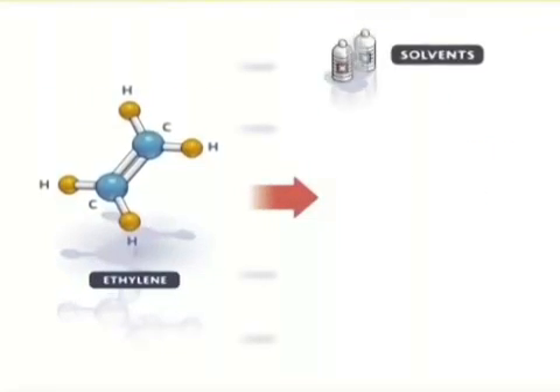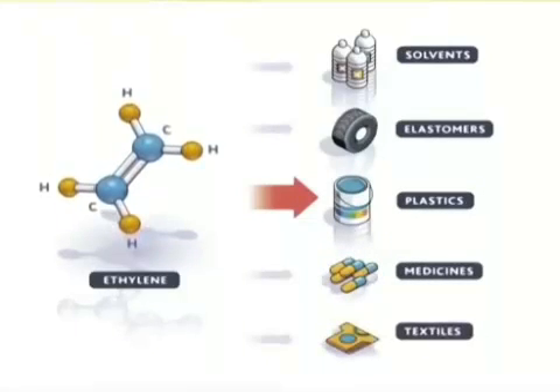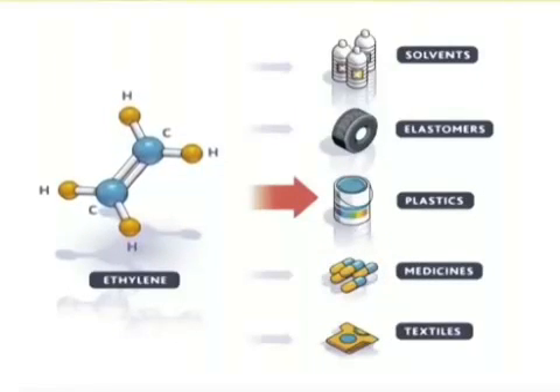Ethylene is a molecule that comes from gas or oil. It's the most consumed intermediate product in the world. Its applications in petrochemicals are numerous.